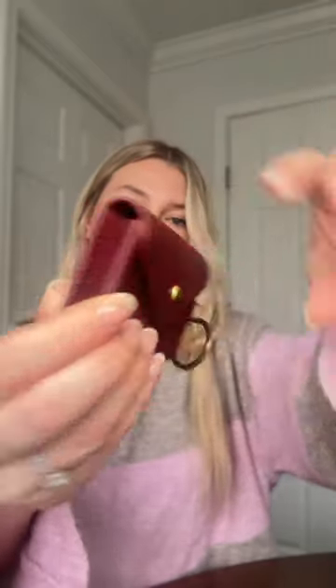Look how beautiful this color is. Literally stunning. It also came with a little bracelet strap, but here's where the hack comes into play.